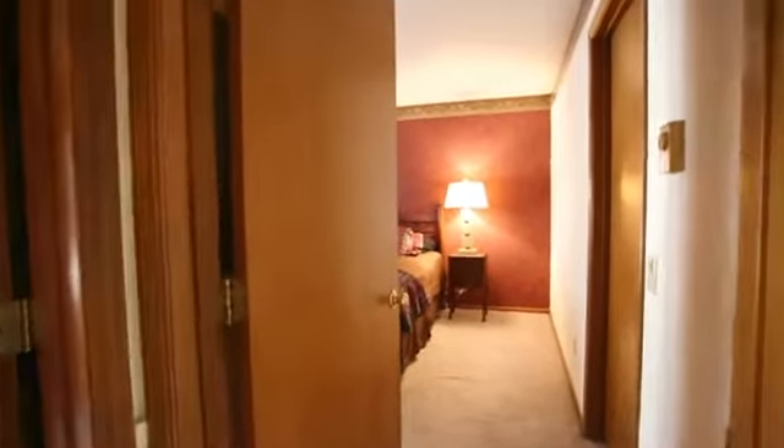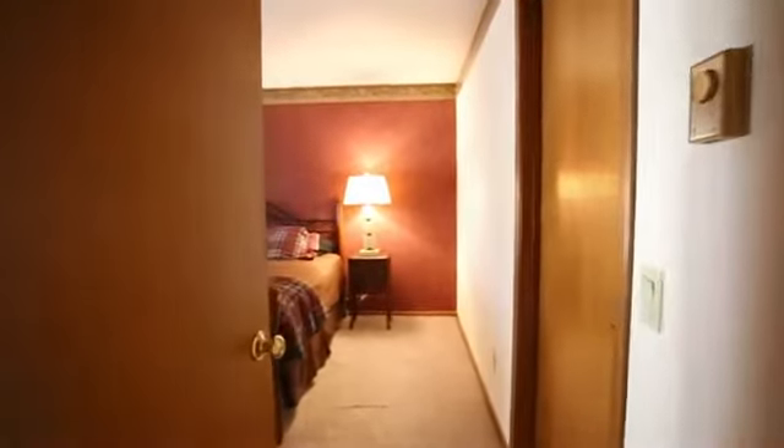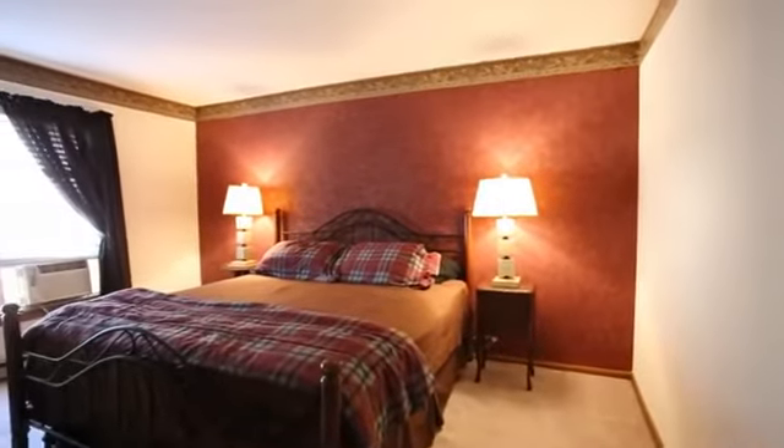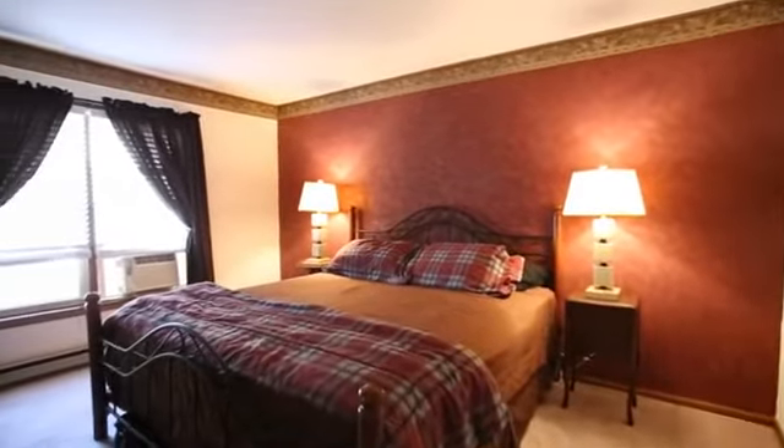The large master bedroom with walk-in closet has options for various furniture configurations. Use the second bedroom as an office or guest room.